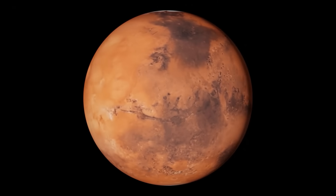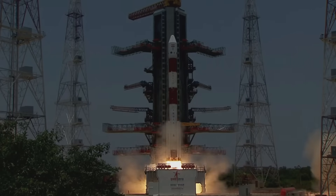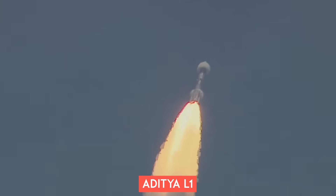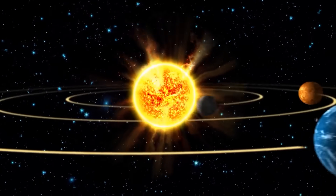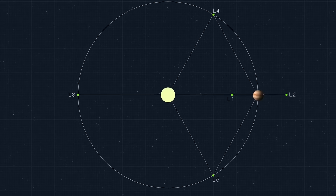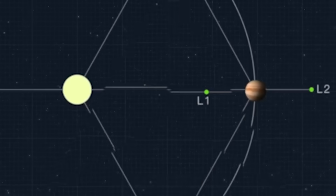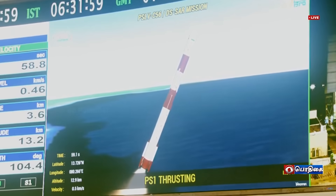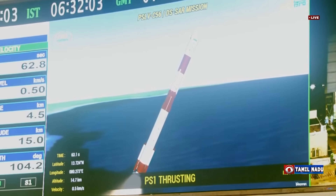In 2014, PSLV pulled off the Mars Orbiter Mission, making India the fourth country to reach Mars and the first on its maiden attempt. The most recent launch was the Aditya L1 mission aimed at studying the sun, placing the spacecraft in a halo orbit around the Sun-Earth system's Lagrange Point 1, about 1.5 million kilometers from Earth. PSLV is considered the workhorse of ISRO due to its consistent delivery of satellites to low Earth orbits.